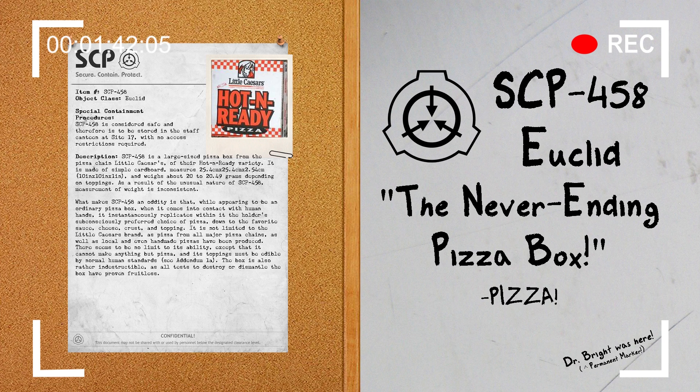The box is also rather indestructible, as all tests to destroy or dismantle the box have proven fruitless. It is assumed that the box is semi-sentient, having at least enough telepathic or empathetic ability to sense what the holder's personal choices regarding pizza are. After constant testing showed SCP-458's seemingly infinite power to generate pizza but with little other use, it has henceforth been placed inside the canteen at Site-17 for free use by personnel. After its open usage has been allowed, personnel morale has shown to have sharply increased.